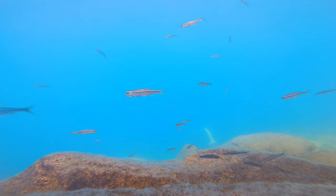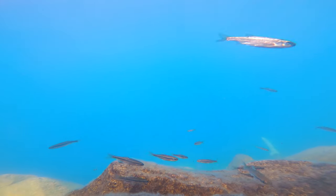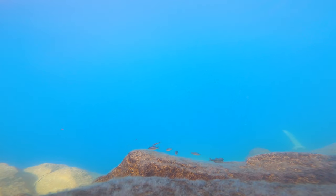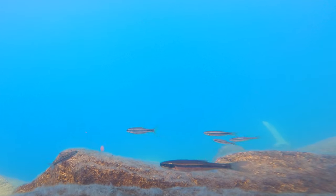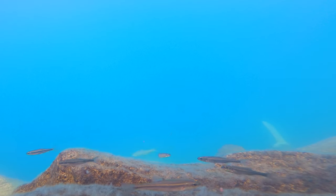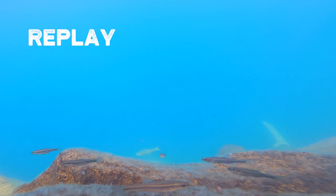Just a few moments later, one of the brown trout comes cruising right through. I'm going to turn up the volume here on the underwater GoPro because I want you to hear what's about to happen.